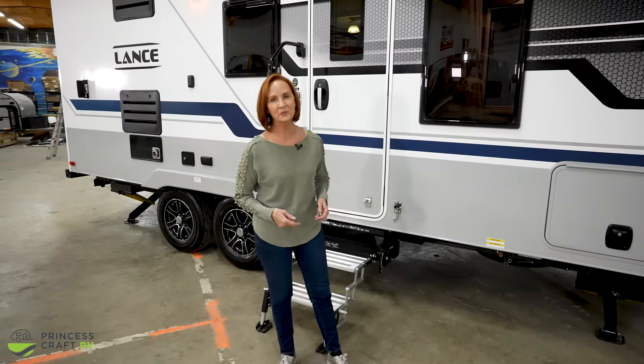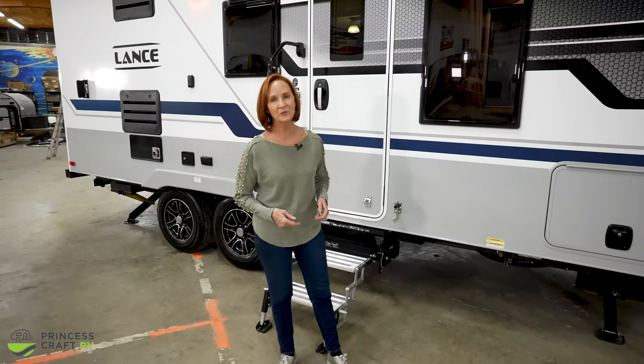So many great things they've added to this trailer — I hope I've gotten to show you a few of them. If you have questions, we're here to help. I'm PJ at Princess Craft RV. If you haven't subscribed to our channel, you should — we try to put out a new video every week. Thanks for watching, and I'll see you next time.